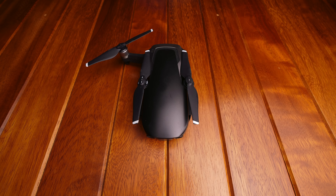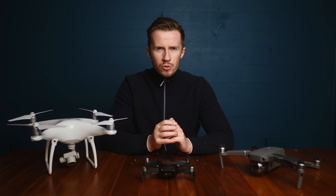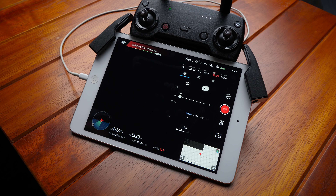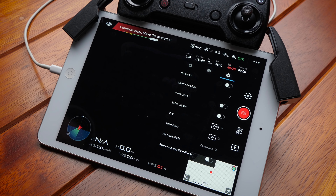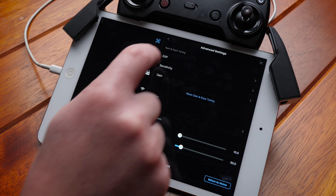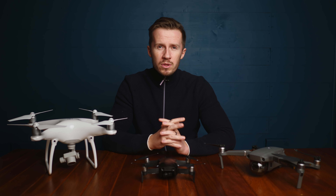Out of the box, this drone is so easy to use. A complete beginner can just take it up and fly — stick it on auto settings, you'll get some nice images and you're good to go. But the software gives you tons of scope for manual control and manual picture settings for your photos or videos, so there's tons of room to grow with this drone as well.